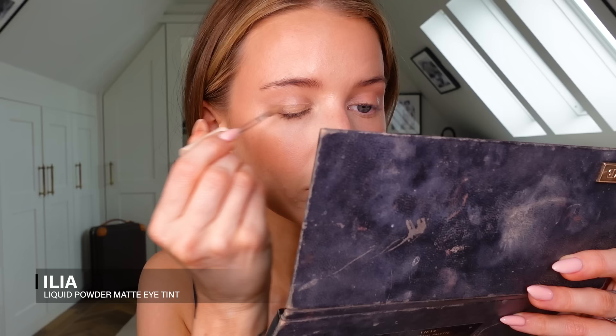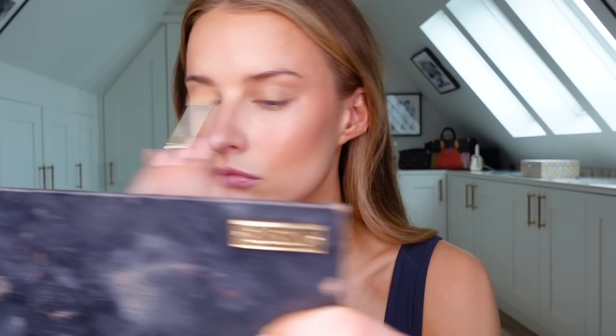I have the Ilia Liquid Powder Matte Eye Tint. I like the colour — it's almost like a wash, very pale, almost the colour of my skin but if I wanted to just nude out my lids this would work well. It's not much colour, it would be better in a more tan shade, but for everyday when you don't want much on and just want a perfect lid colour, it's quite nice.